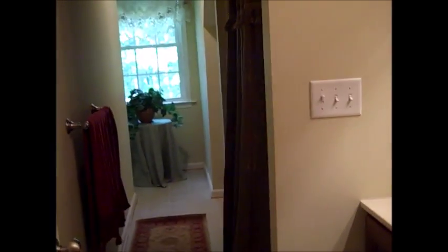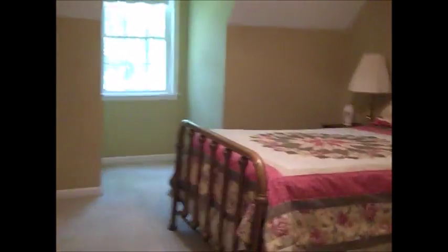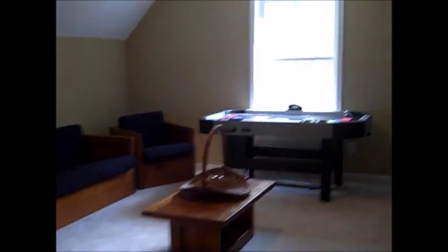We have two bedrooms on this side, our second full bath right here, and then our fourth bedroom, and our fifth bedroom, which is being used as a game room, down here on this end of the house.